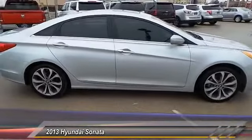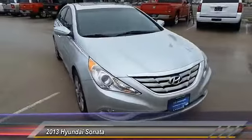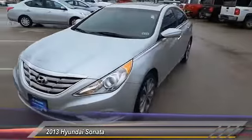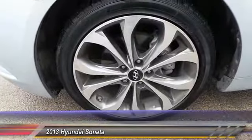This vehicle has less than 15,000 miles. Here are some of this vehicle's great options: traction control, dual front airbags, Bluetooth wireless data link for hands-free phones, automatic stability control, keyless entry, climate control, fog lamp, trip odometer, power windows, and trip computer.